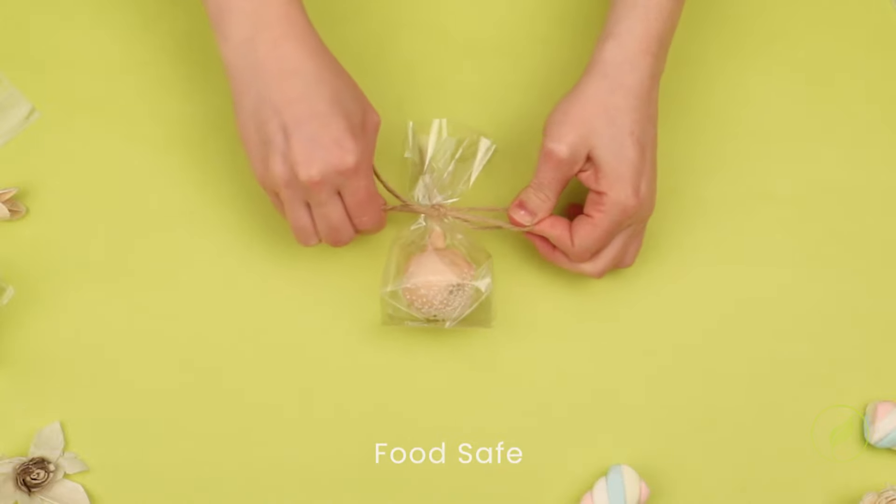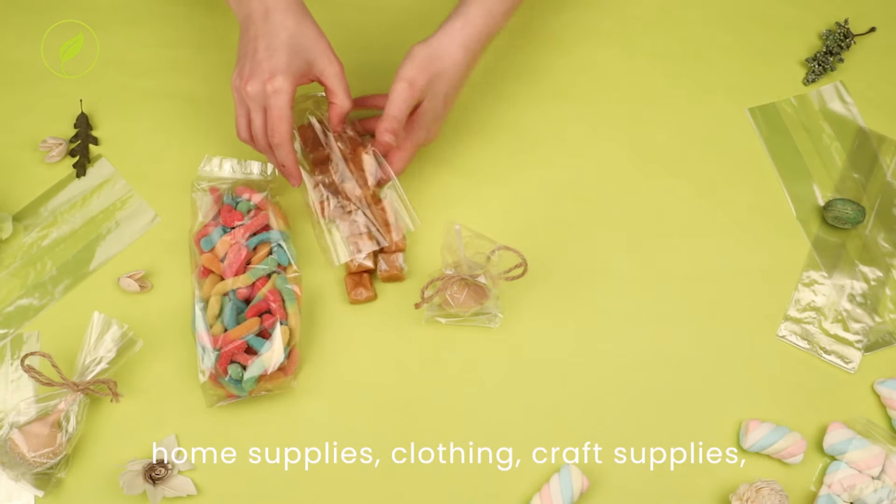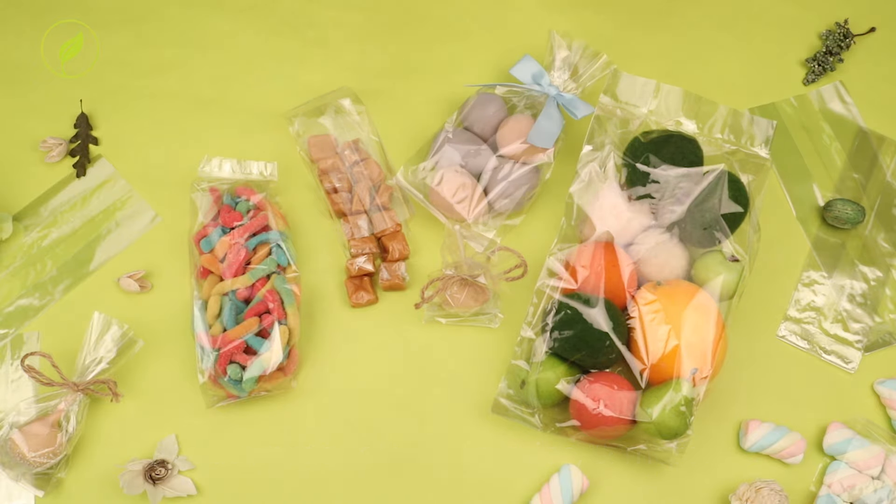They are food-safe to package products like cake pops, candy, chocolates, trail mix, dried fruit, natural snacks, and croissants, and even home products like clothing, craft supplies, bath products, cosmetics, and more.